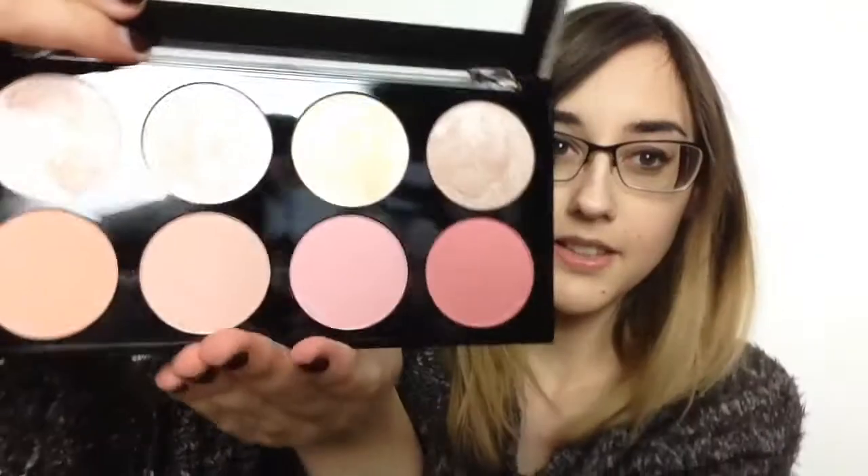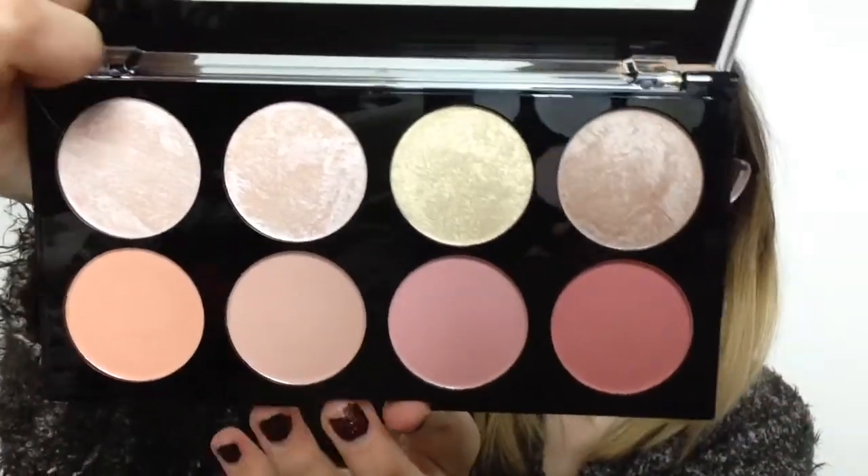Lastly I picked up this Revolution blush palette. I don't really own many blushes so I thought this was perfect, and it was only £6.00. You get eight blushes — the top ones are more shimmery so I thought they would look nice as highlighters, and these ones are matte. You've got your pink ones and then towards the end they go more peachy and coral. So now I finally own some blushes.